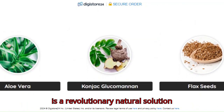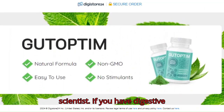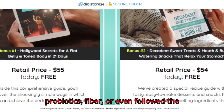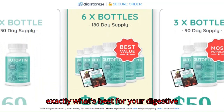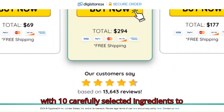Gut Optum is a revolutionary natural solution developed by a renowned Swiss food scientist. If you have digestive problems, you may have already tried probiotics, fiber, or even followed the FODMAP diet, but it's often hard to know exactly what's best for your digestive system.